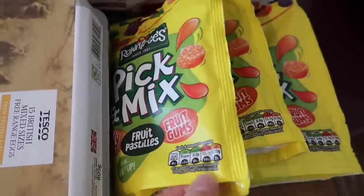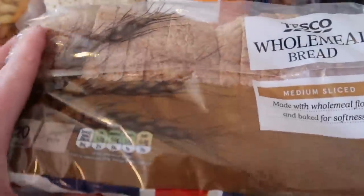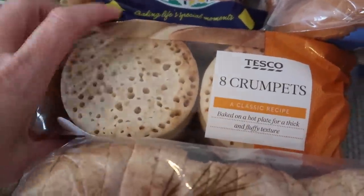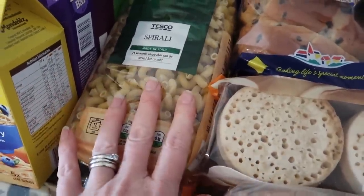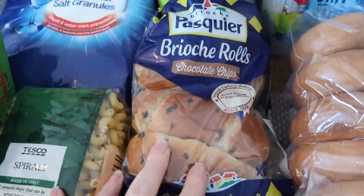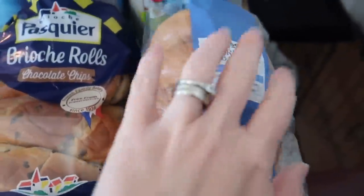So now it's just fruit pastels, fruit gums, and jelly tots. I like Tutti Frutti's and I don't know why they took them out. I also got some wholemeal bread, a pack of eight crumpets for breakfast, another pasta because I couldn't remember if I had enough for the week, and some brioche rolls — we toast these sometimes for breakfast or lunch.